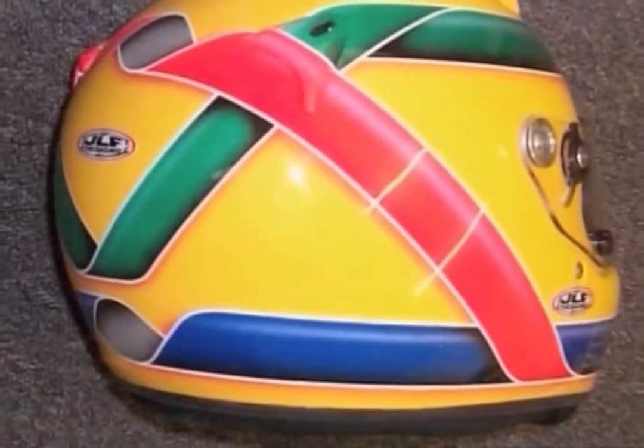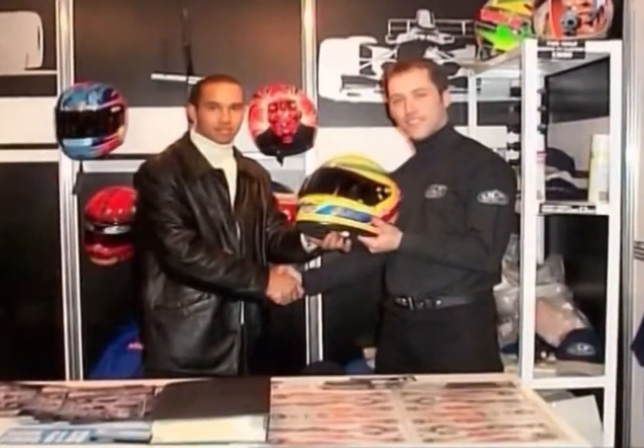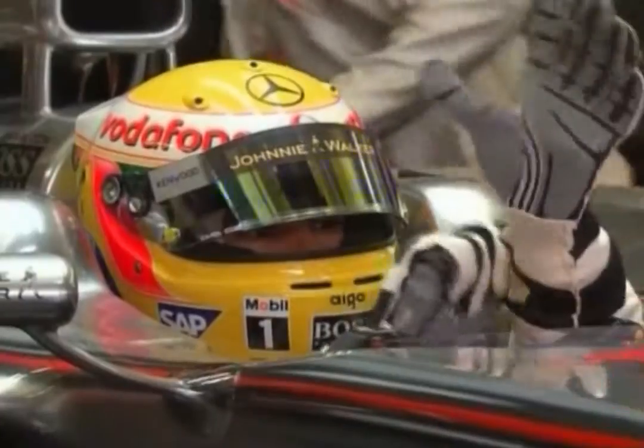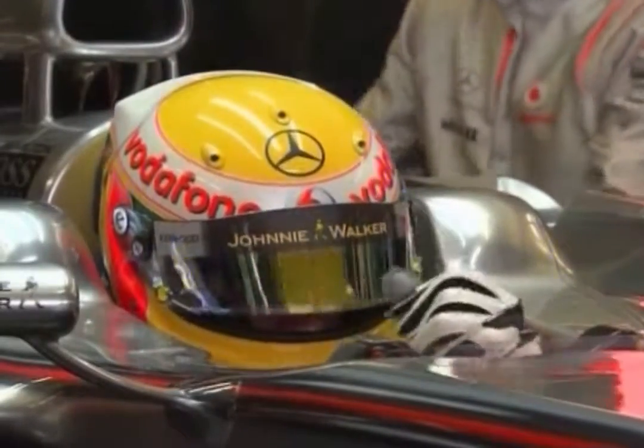Whilst remaining loyal to Fowler and that distinctive yellow, Hamilton is always thinking of slight changes and looking to the future. I always want to keep the same design and I think it's important because everyone notices me from it. The helmet looks better than it's ever looked before, and I'm sure next year there'll be something new. It's always a challenge to find a new design, but I find it's no problem.